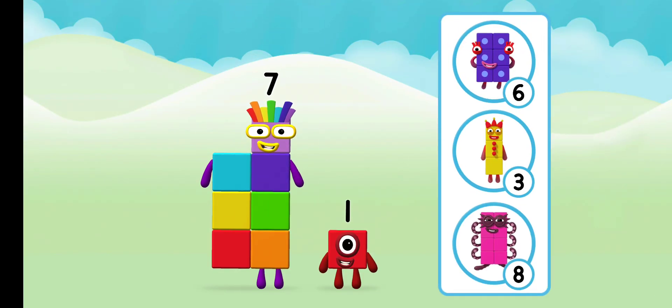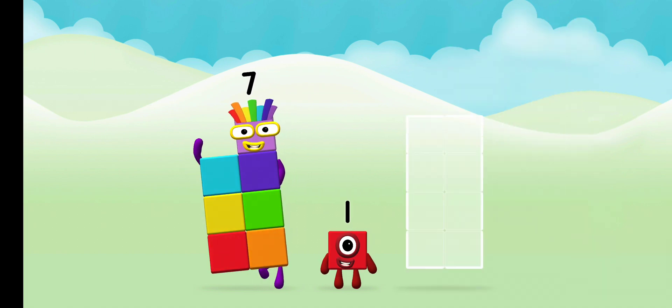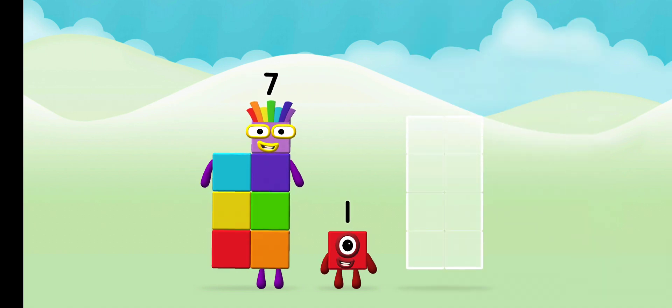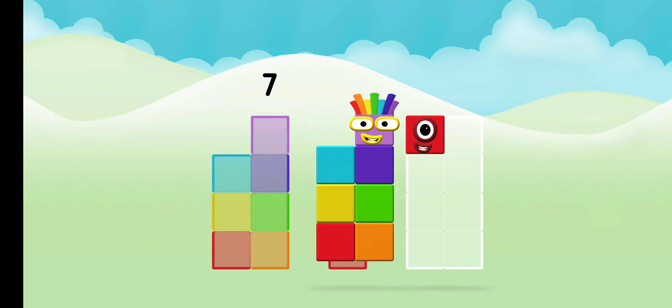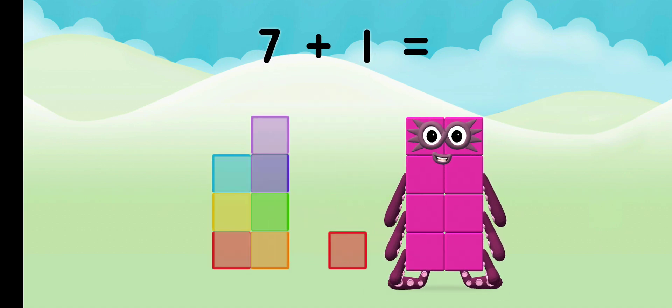Which number block do you think adding these together will equal? Well done, you were right — eight! Now can you add the number blocks together? Seven plus one equals eight.